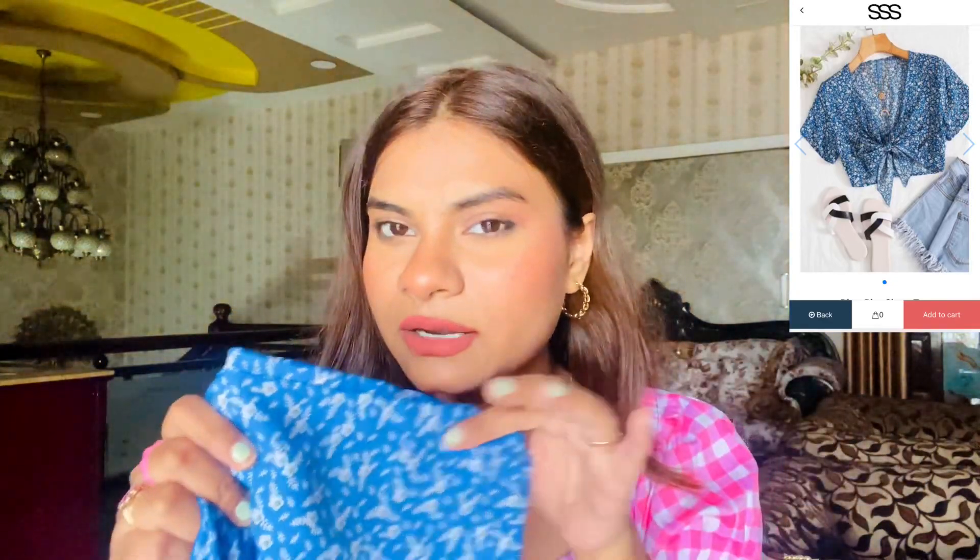The last top on the list has a very easy, breezy, summery vibe — but you can also wear it as a shrug. Just like the other pieces, every item I picked is multi-purpose; you can create many ways to wear it. This is a thumbs up from me. This one is also in size M and it is the last product in this haul.